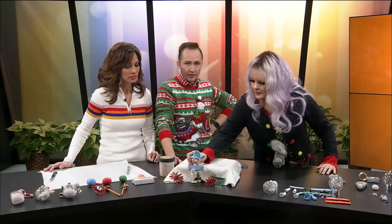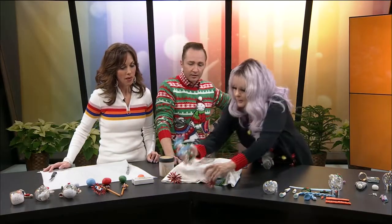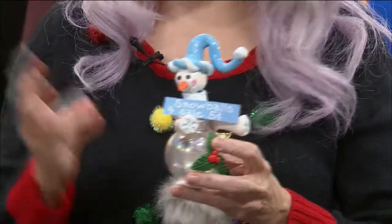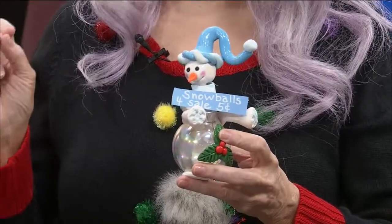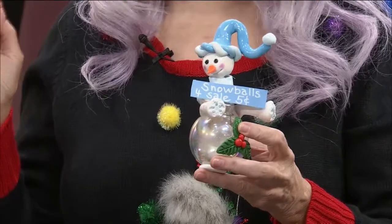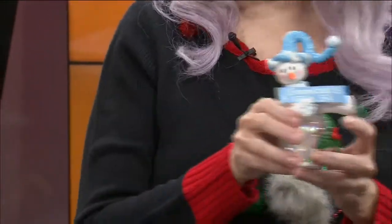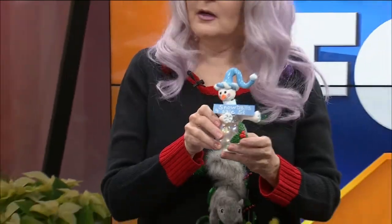It certainly is. Hey, I brought a special friend today. I've got him clayed down to the bottom, but do you know who this is? Snowballs for sale — five cents. This is Jelly the Snowman. Jelly the Snowman is named after a mashup of two very special people in the Ozarks. Can you guess who it is? Jeremy and Kelly. I love that — this is Jelly the Snowman!